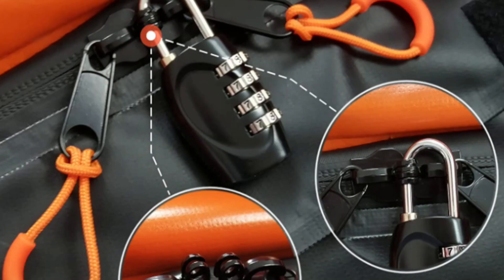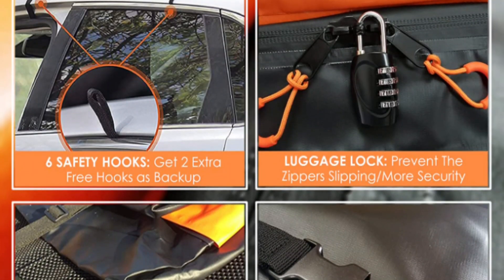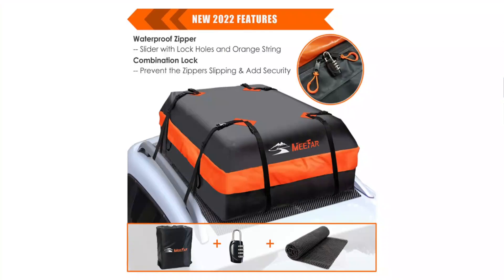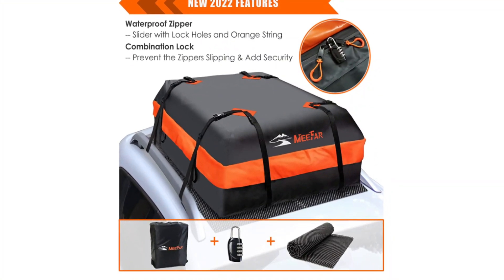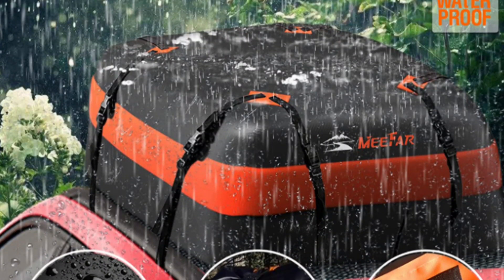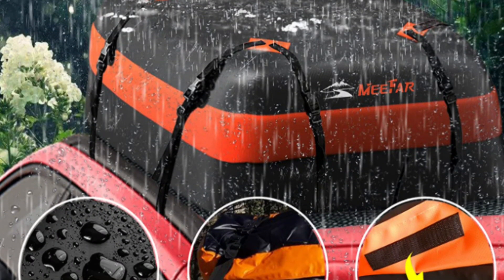This bag is crafted from 600D PVC tarpaulin, a waterproof and durable material, with high-frequency voltage technology for added strength. It is designed to be heavy-duty and long-lasting. This roof bag is suitable for use on any size of car or SUV, both with and without roof racks.